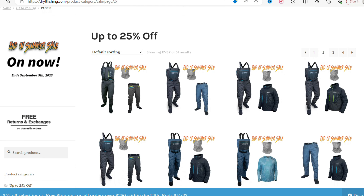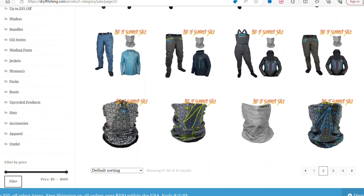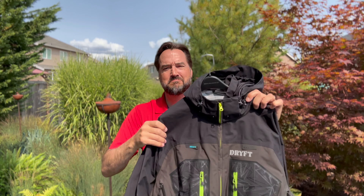Right now they have a summer sales event — kind of an early Labor Day special — where you can save a ton on several of their waders and some of the bundle packages, which includes the wading pants and raincoats.